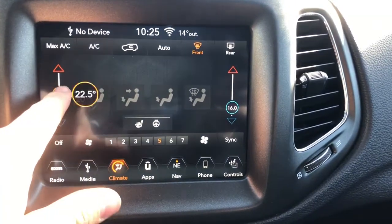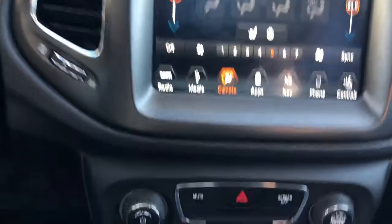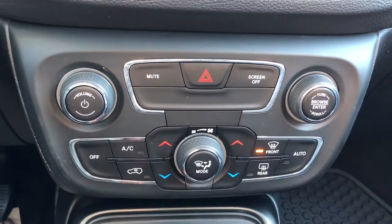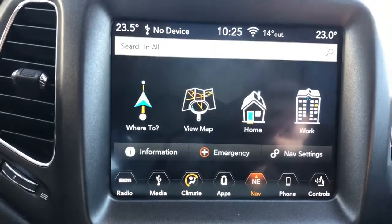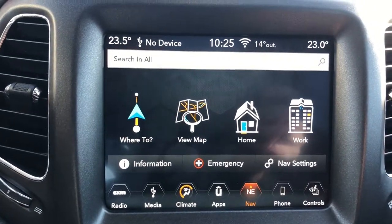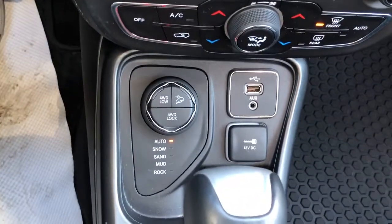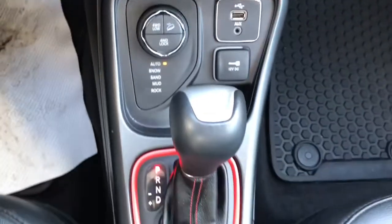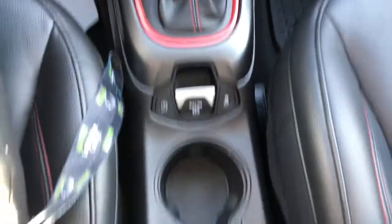Dual climate control, ideal for more than one passenger up front — those can be adjusted on the buttons underneath as well. Over to the navigation, this is ideal for our changing Alberta or Calgary road systems. Heated seats and steering wheel. You've got a transmission selector here — this will make sure you never get stuck in any weather conditions in Calgary.